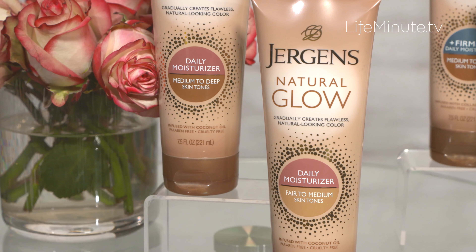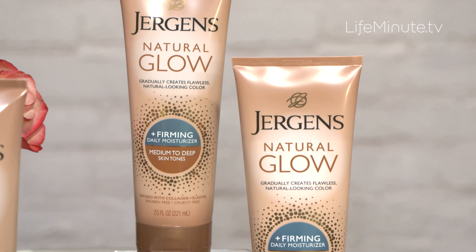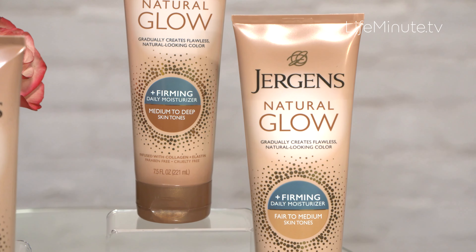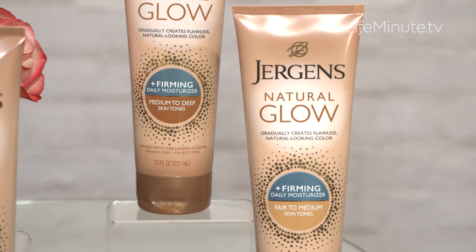Also, the Natural Glow Plus Firming Daily Moisturizer. This one gives you gradual sun-kissed color, plus it's infused with collagen, elastin, and coconut oil. So it gradually creates visibly firmer skin and reduces the appearance of cellulite in just a week.